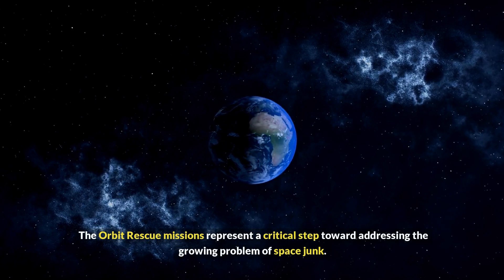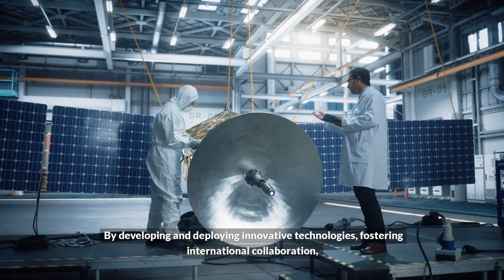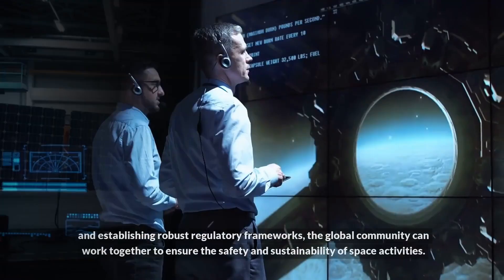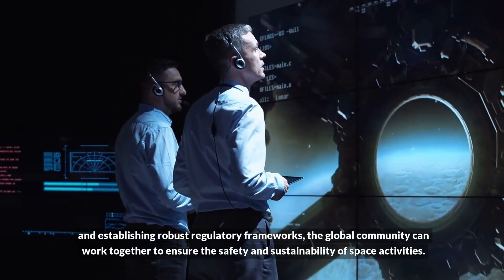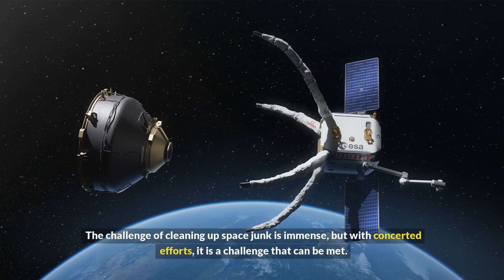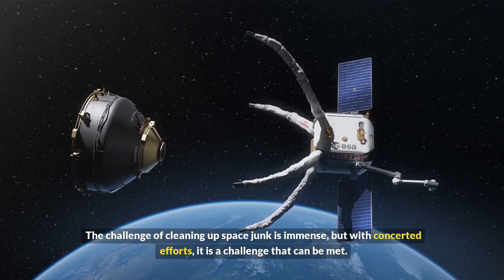Orbit rescue missions represent a critical step toward addressing the growing problem of space junk. By developing and deploying innovative technologies, fostering international collaboration, and establishing robust regulatory frameworks, the global community can work together to ensure the safety and sustainability of space activities. The challenge of cleaning up space junk is immense, but with concerted efforts, it is a challenge that can be met.